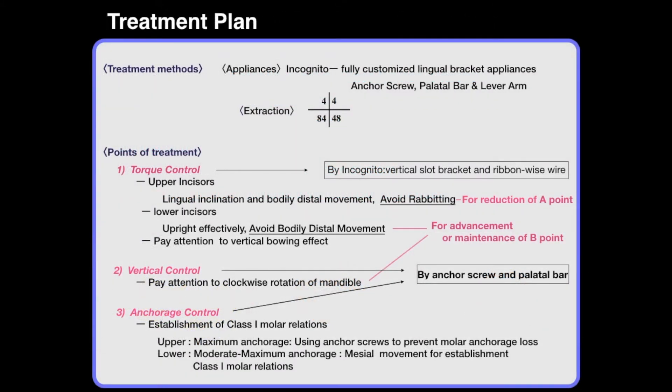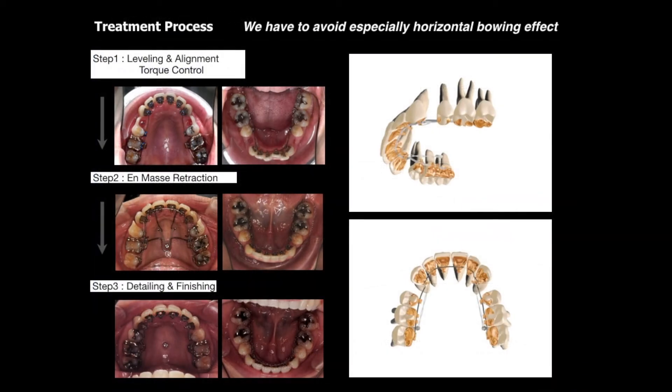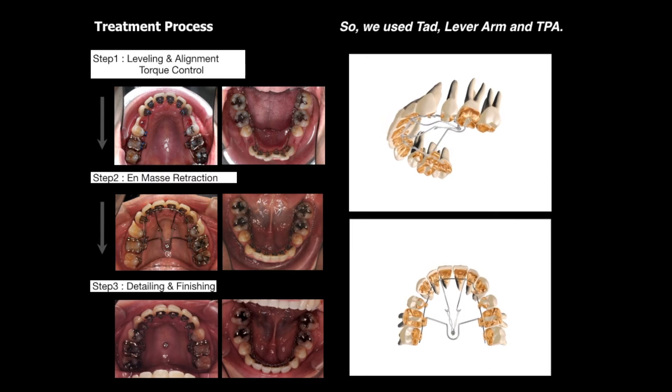Treatment plan summary focused on three points: torque control, vertical control, and anchorage control. Using a fully customized ringle bracket with vertical slots and ribbonwise arch wire, we had to avoid a horizontal bowing effect. We used lever arm retractions from TADs and a transporter bar for torque, vertical, and anchorage control.